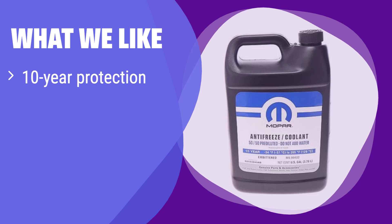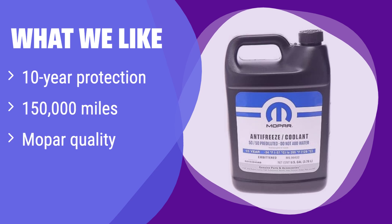What we like: It provides long-lasting protection for your vehicle's cooling system. If you need worry-free performance for over a decade or 150,000 miles, this is the coolant for you. Its superior quality ensures optimal engine health and performance for a wide range of Chrysler, Dodge, Jeep, Ram, Alfa Romeo, and Fiat vehicles.